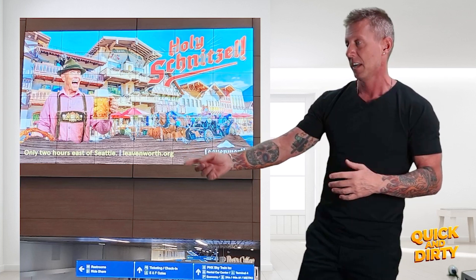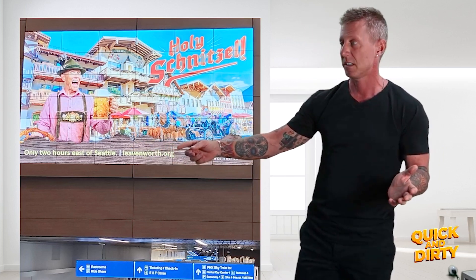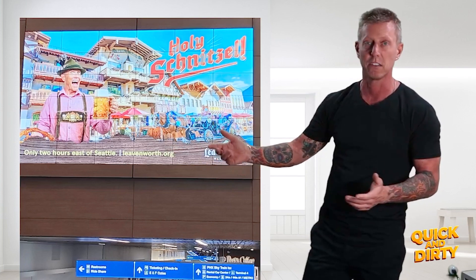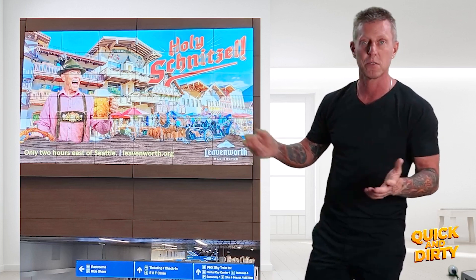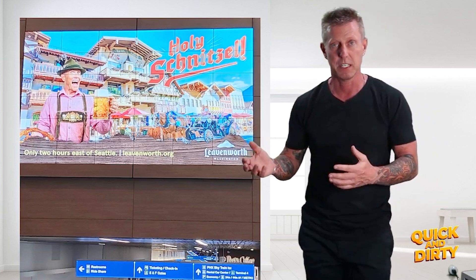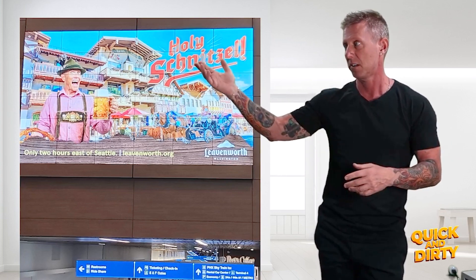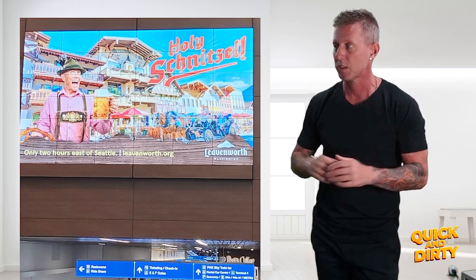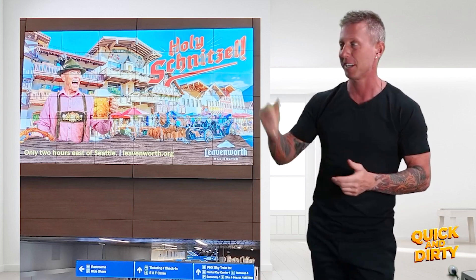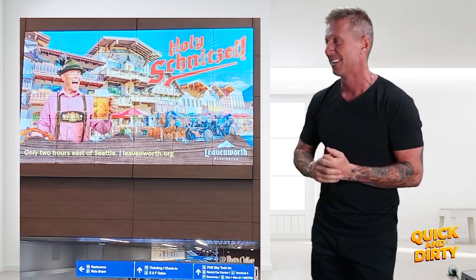This one is really interesting because this ad is for a place in Seattle, Washington — or just outside, about two hours east of Seattle. So this is like some touristy place. Apparently they feel like advertising in Phoenix on the escalator out-of-home display network is getting the word out. And the awareness is about what looks like a Swiss Alps-themed yodeling fun park restaurant place where you can get a beer and do the kind of Bavarian German Alps-y thing, I guess. Holy schnitzel!